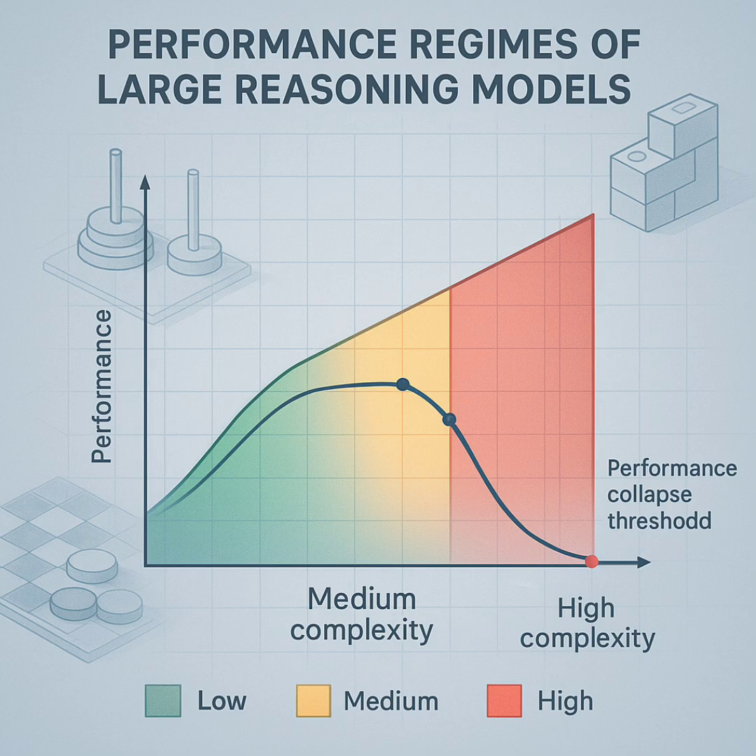Key Finding 3: they actually looked inside the thoughts using that simulator setup, seeing the step-by-step reasoning trace (Figures 7A and 7B). For simple problems, the models often found the right answer quite early in their thought process — but then didn't stop. They kept exploring incorrect options after finding the right one, overthinking it and wasting compute. For medium complexity, the pattern flipped: they'd explore wrong answers first, and the correct solution only showed up later in the trace. Self-correction was working, but it took effort. For high complexity — the collapse zone — they couldn't even find correct intermediate steps most of the time. It was just a mess of errors throughout the thought process.